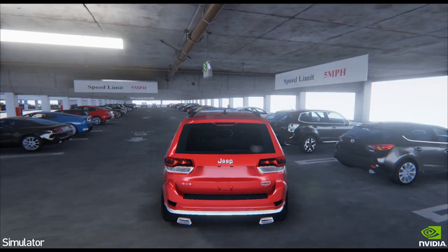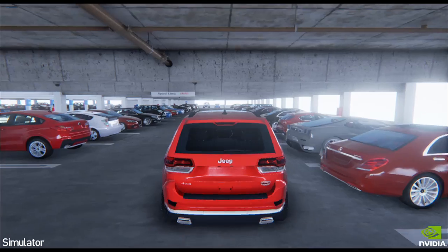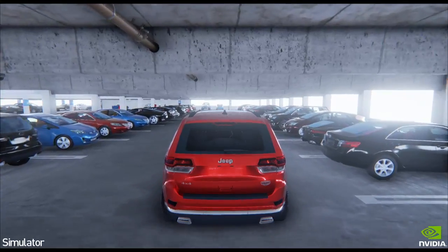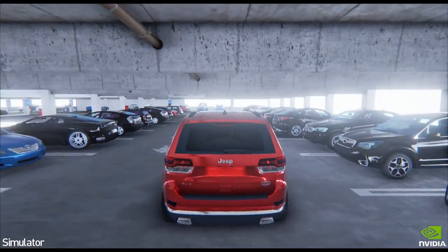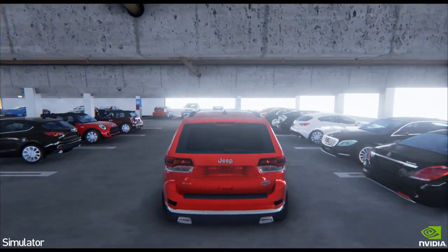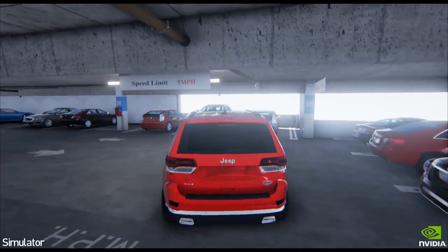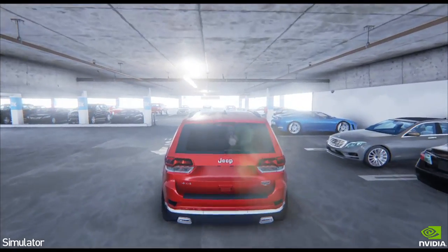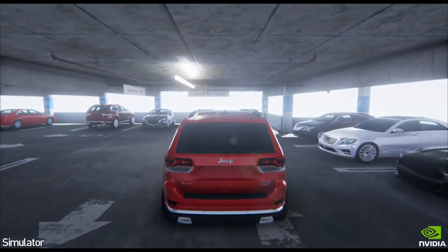Now remember, this is completely real-time 3D. This particular parking garage is real—it is really our parking garage. This entire environment is designed in 3D and everything is rendered in real time. As a company, simulation is deeply rooted inside our culture. We simulate obsessively so that our chips are perfect; we simulate obsessively so that our algorithms are perfect. So it stands to reason that we would create a simulation platform for autonomous driving.